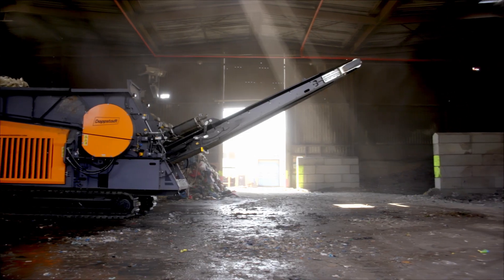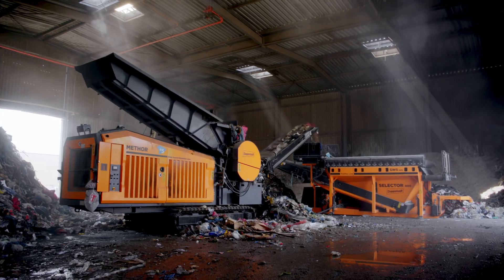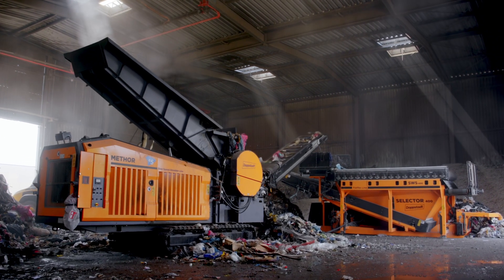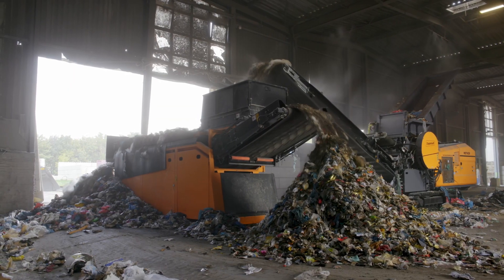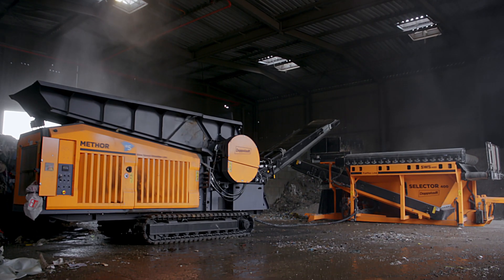Since the Mator can easily be combined with other machines, such as the Selector with Spiral's shaft deck, it offers users additional possibilities to extend the range of applications. Dobstart's mobile modular plant concepts, for example, can already offer solutions to your future challenges.